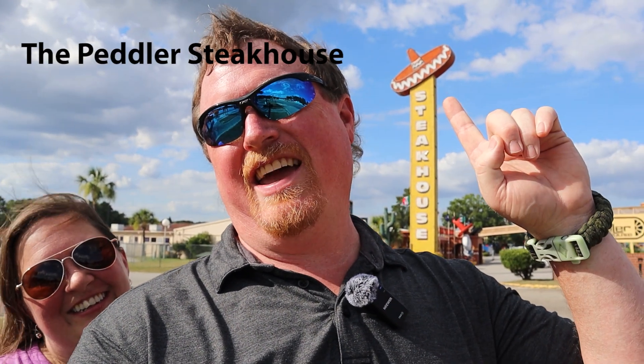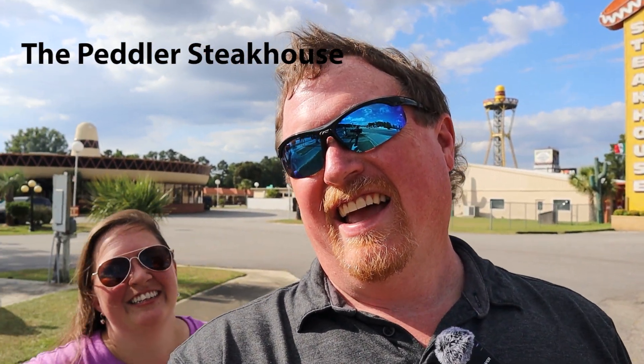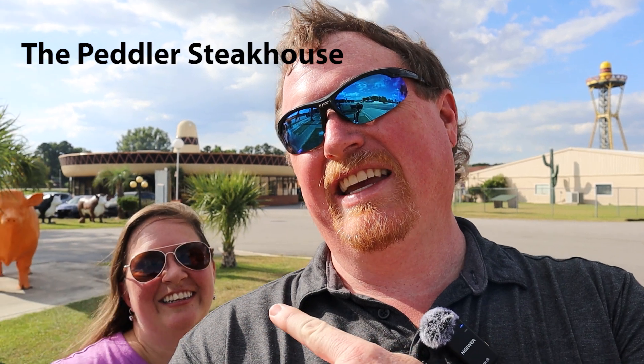We have a sign for the steakhouse right here. Now guys, how often do you get to eat in a building that's shaped like a sombrero? How cool is that? I can't wait to go in and check it out and get some good food because I'm getting hungry. What about you Shelby? Very much so. So let's go in here and check this place out.